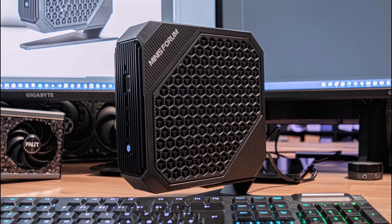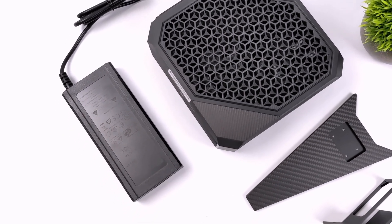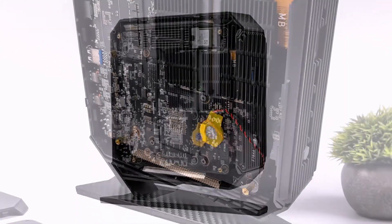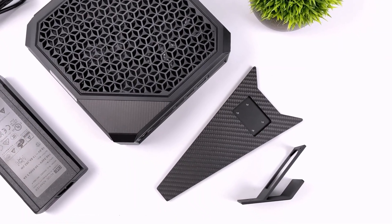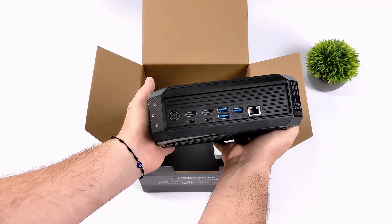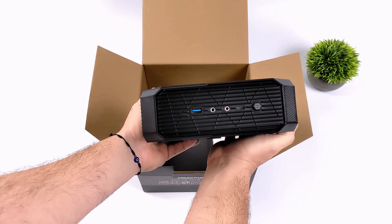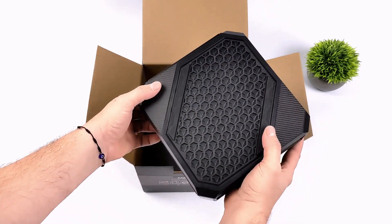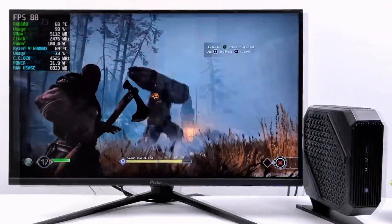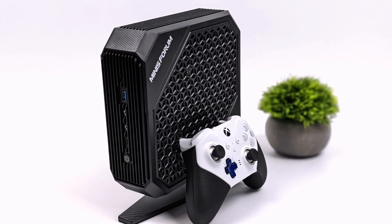Heat dissipation exceeds expectations: dual fans, 7 heat pipes, and liquid metal technology prevent throttling during heavy tasks. Even under load, noise remains minimal. The carbon fiber build balances strength with portability. Four USB 3.2 ports, USB-C, Wi-Fi 6, and Bluetooth 5.2 round out an exceptional feature set. This mini PC redefines gaming performance in a compact form — a worthy choice for anyone demanding power and portability.